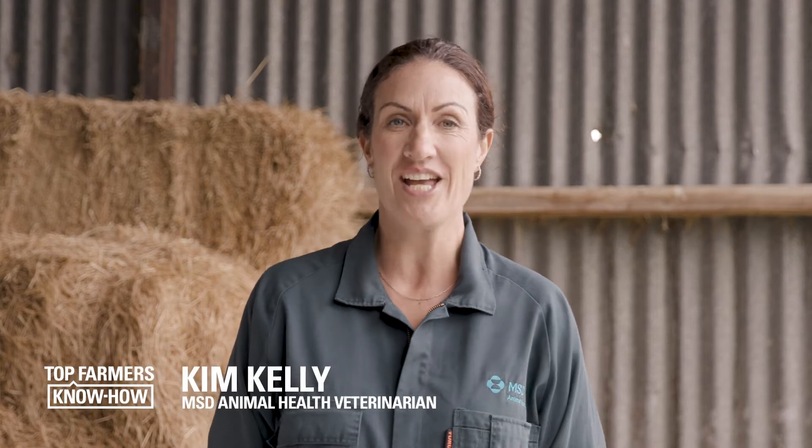Hi, and welcome to Top Farmers Know How. I'm Kim. In this instalment, we'll cover off what to do if you have scouring calves.